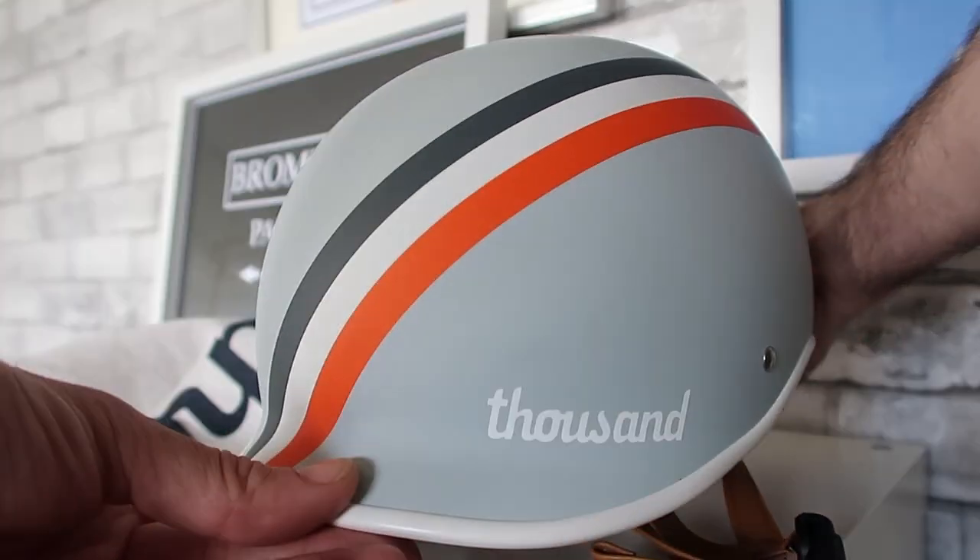Before we start, I just wanted to say this video is not going to be about the pros and cons of a helmet in general. Personally, I'm not for or against helmets, and in the UK it is not a requirement to wear a helmet when riding a bicycle.